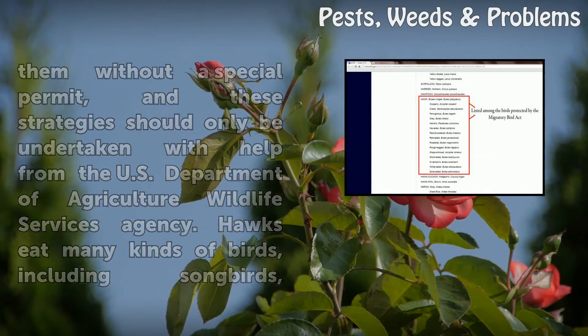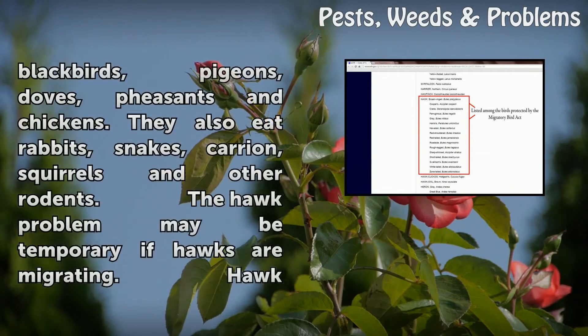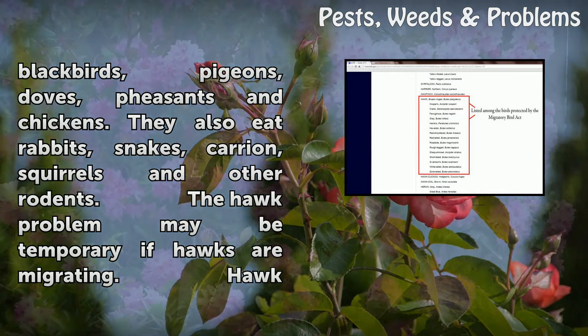Hawks eat many kinds of birds, including songbirds, blackbirds, pigeons, doves, pheasants and chickens. They also eat rabbits, snakes, carrion, squirrels and other rodents.